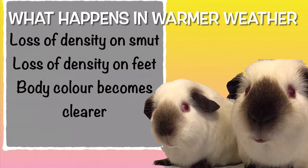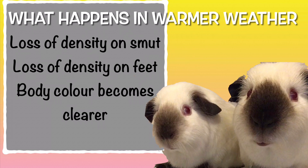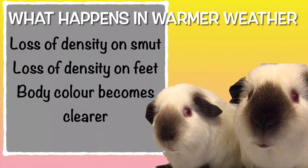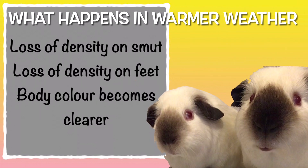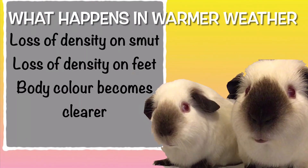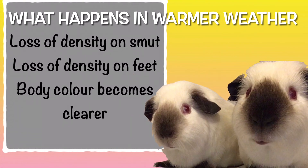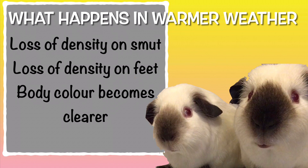So what happens in the warmer weather? Well the density of the smut lightens. It doesn't become so dark and crisp and the contrast is then affected. You also get a loss of density on the feet, and the body colour becomes a lot clearer, so some of the staining on the body disappears.